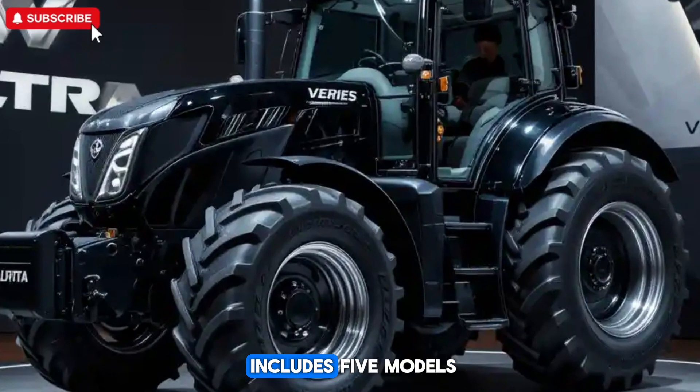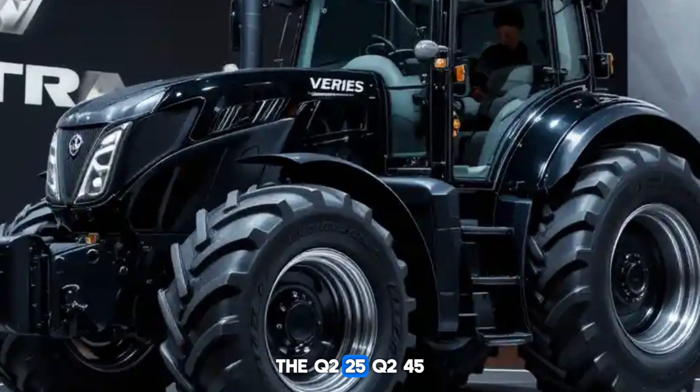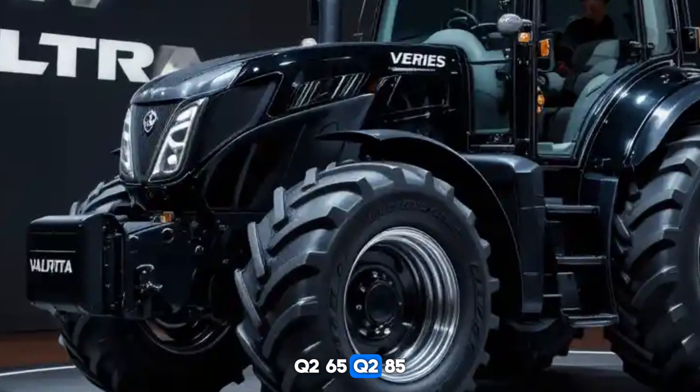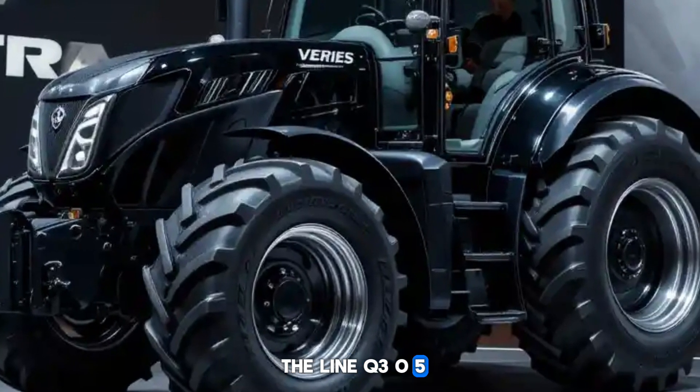The Valtra Q series includes five models: the Q225, Q245, Q265, Q285, and the top-of-the-line Q305.